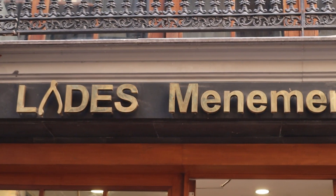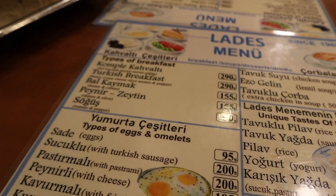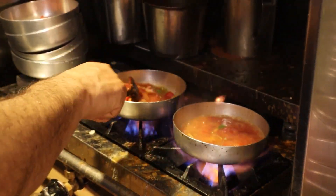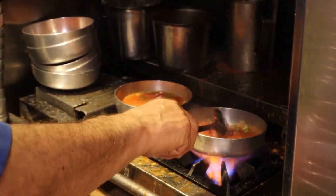La Des Menemen, known for its fluffy and creamy Turkish scrambled eggs, is definitely a great option if you are a big fan of menemen. Here they have different kinds of menemen to choose from: with sausage, pastrami, cheese, plain, and so on.